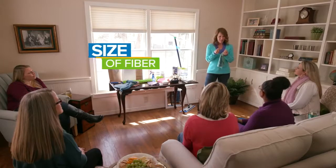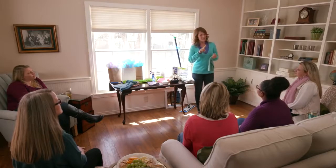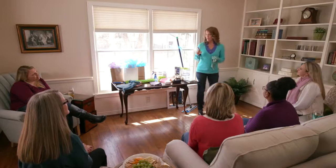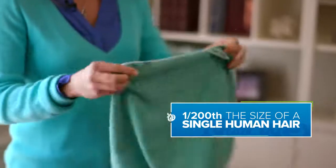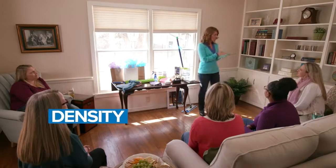The first thing is the size of the fiber. To be considered microfiber, it has to be one-sixth the size of one single human hair. Picture the end of a hair split six times — that's pretty small. But Norwex microfiber is guaranteed to be at least one two-hundredth the size of a single human hair.